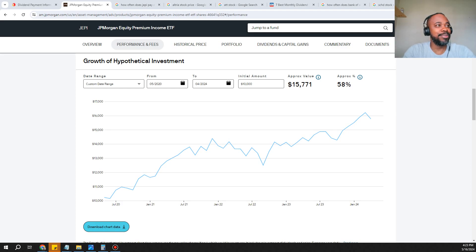Welcome to the Life Changing Finances YouTube channel. Make sure you like, share, and subscribe. Today we're exploring JEPI stock for dividends and growth. This is one of my favorite growth and dividend stocks — JEPI, also known as the JP Morgan Equity Premium Income ETF.